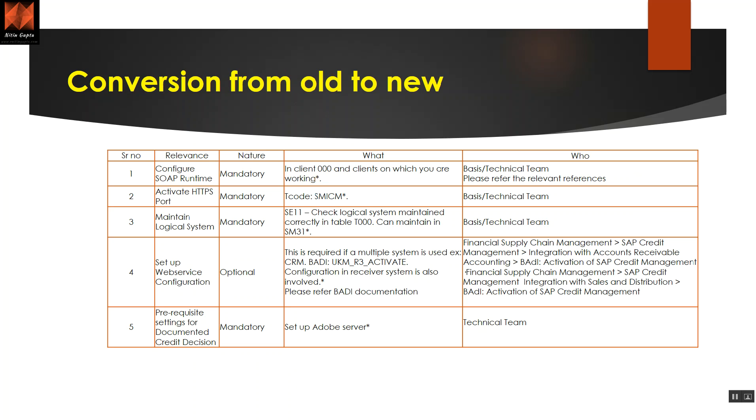From a migration perspective, when converting from ECC to S4, there are a few important steps. You can pause the video to read through these steps, which explain who needs to do what. There are relevance criteria and relevancy rules, and each step has a nature — mandatory or optional. Some steps are for the basis team, some for the technical team, and some for the functional team. These are pure technical steps important to understand during migration.